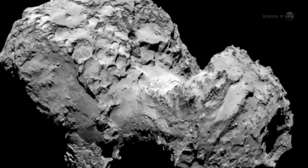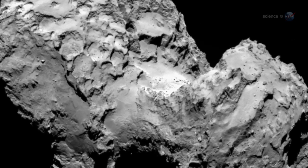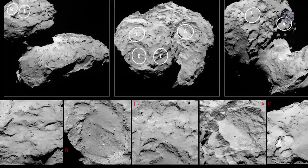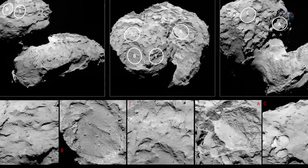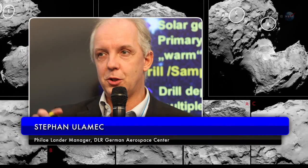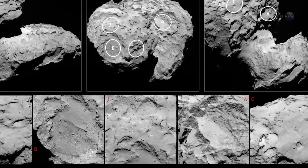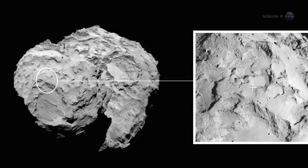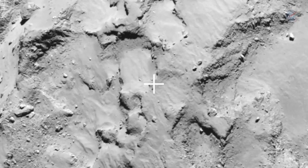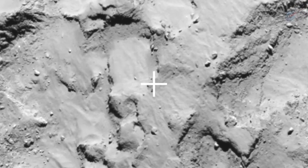Picking a landing site would not be easy. Rosetta spent more than a month surveying the comet before engineers and scientists gathered in France to make their decision. "None of the candidate landing sites met all the operational criteria at the 100% level," says Stephen Ulamec, Philae landing manager at the German Aerospace Center, DLR. "But Site J is clearly the best solution." Site J is a relatively flat, boulder-free location on the smaller of the comet's knobs. It gets plenty of sunlight for the lander's solar panels and has good line-of-sight visibility for communications with Rosetta orbiting overhead.